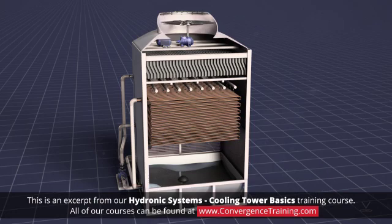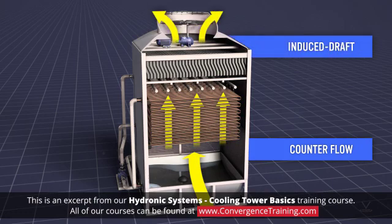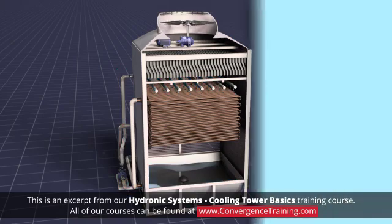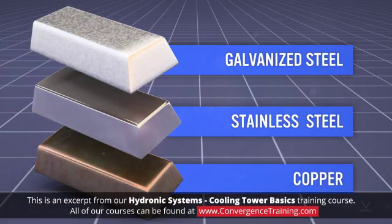Like open towers, closed towers come in both counterflow and crossflow arrangements, and in forced and induced draft fan configurations. Spray pumps are integrated in the product to transport water from the lower collection basin to upper distribution spray nozzles. The internal coils can be constructed from several materials, but galvanized steel, stainless steel, and copper predominate.